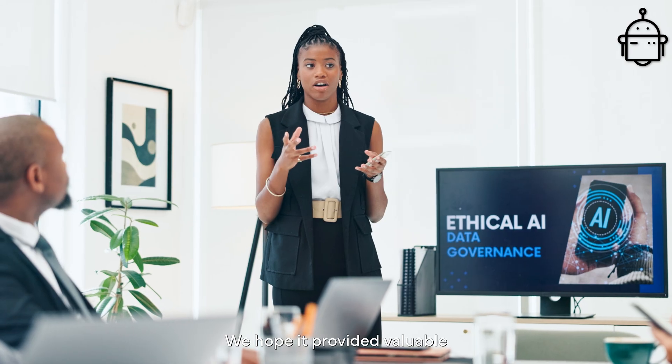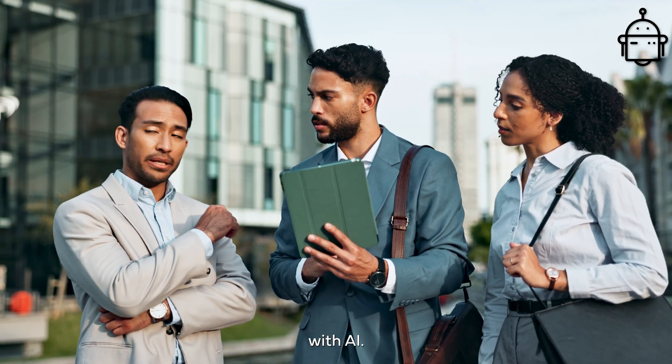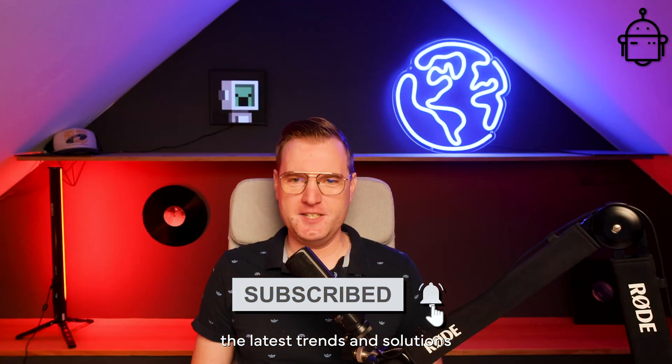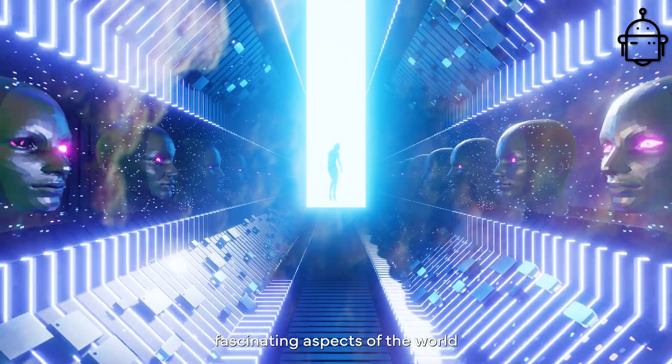We hope it provided valuable insights and inspired you to think about your company's future with AI. Subscribe to our channel to stay up to date on the latest trends and solutions in AI. See you in the next episode, where we will explore more fascinating aspects of the world of AI.